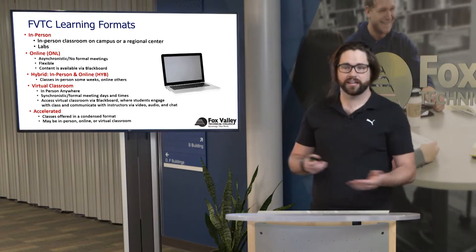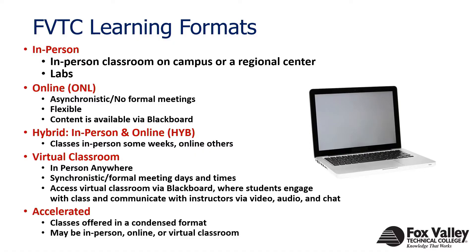Breaking down what these learning formats really look like: in-person classes are more on campus, typically at one of our two campuses — Appleton or Oshkosh — or one of our regional centers, which also includes labs as well.